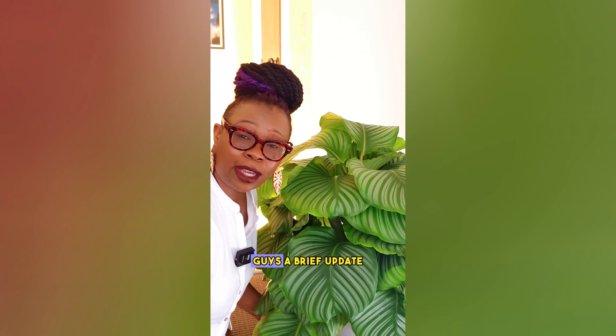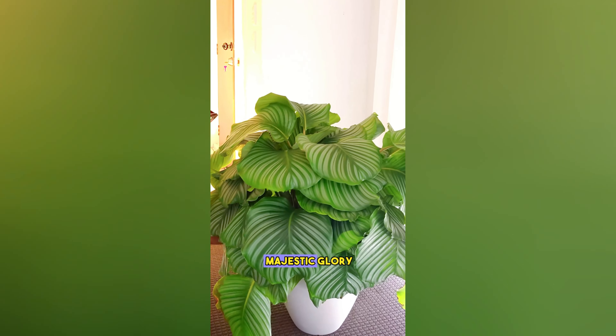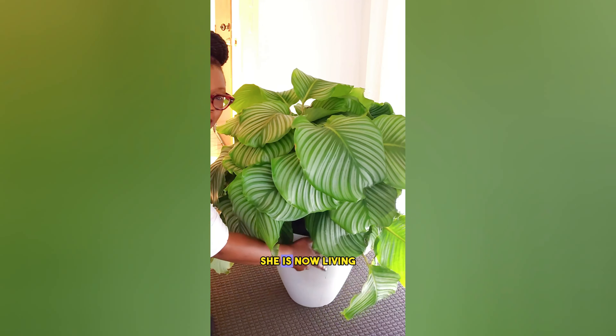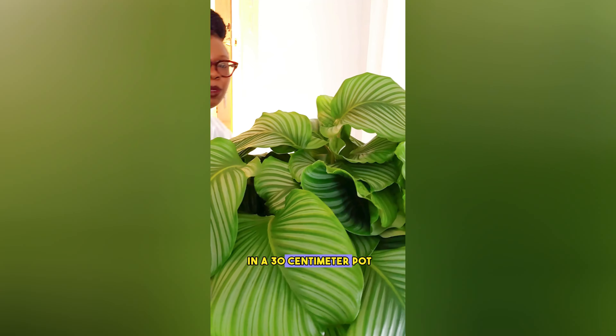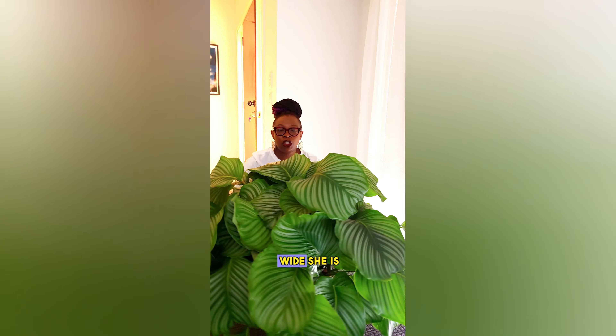Hi, I just want to give you guys a brief update on my massive calathea orbifolia. Here she is in all her majestic glory. She is now living in a 30 centimeter pot and I actually cannot pick this plant up anymore — it's really, really heavy. It's a health and safety issue for me to pick up. But there she is, and that is how wide she is.